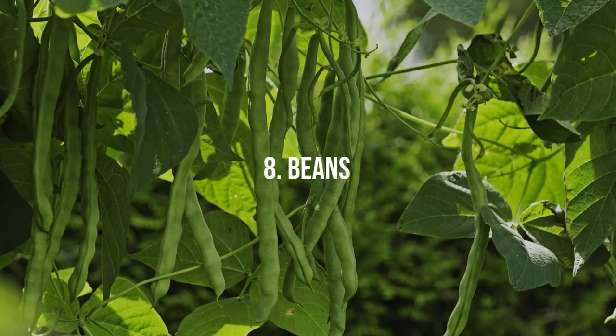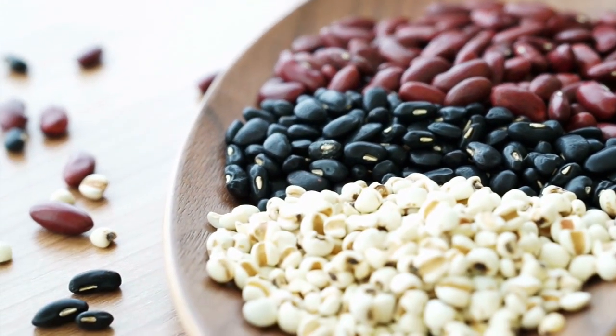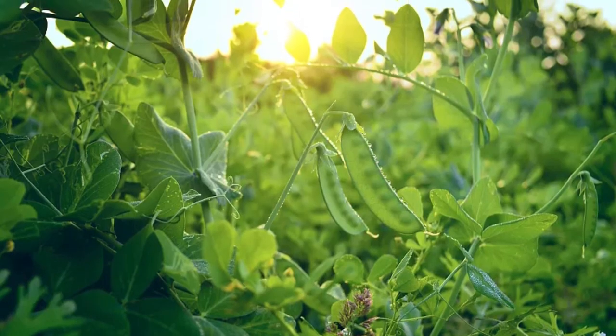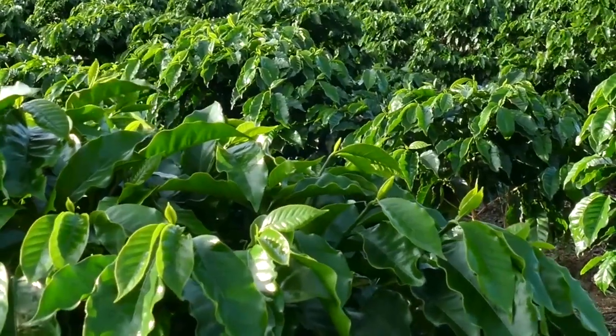8. Beans. Both pole beans and bush beans respond positively to electroculture techniques. Expect increased growth rates, healthier foliage, and a more abundant bean harvest in your electroculture garden.